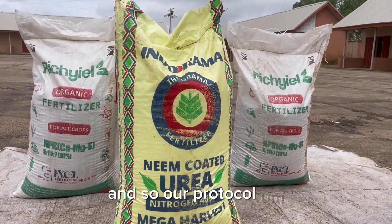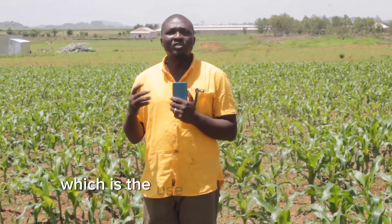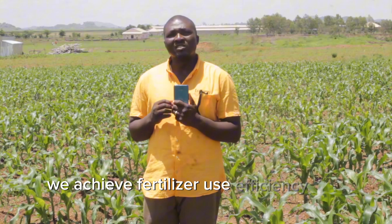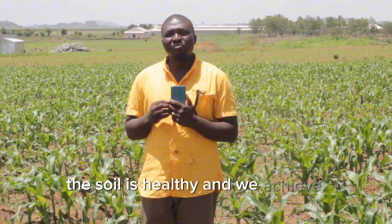Our protocol is the integrated approach to farming, which is the use of high volumes of organic fertilizers with minimal blending of chemicals. In this way we achieve fertilizer use efficiency, crops are healthy, the soil is healthy, and we achieve monumental yield.